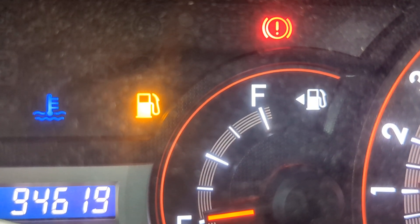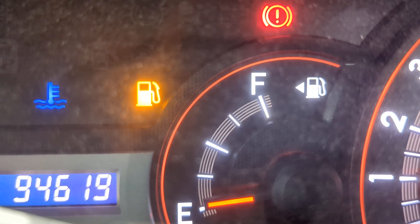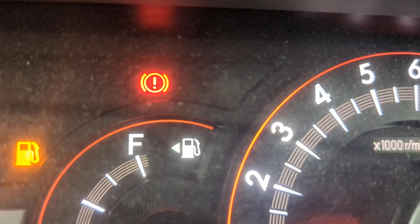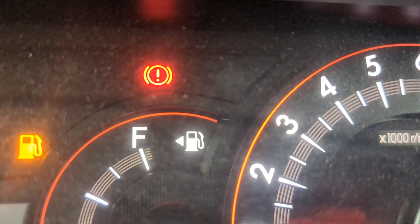Then you've got the orange gasoline warning light — obviously it just came in, we need to put some gasoline in here. And then that one up top is your emergency brake. This one is a kick type — when you kick it, it disengages and goes away. Kick it again, it comes right back on.